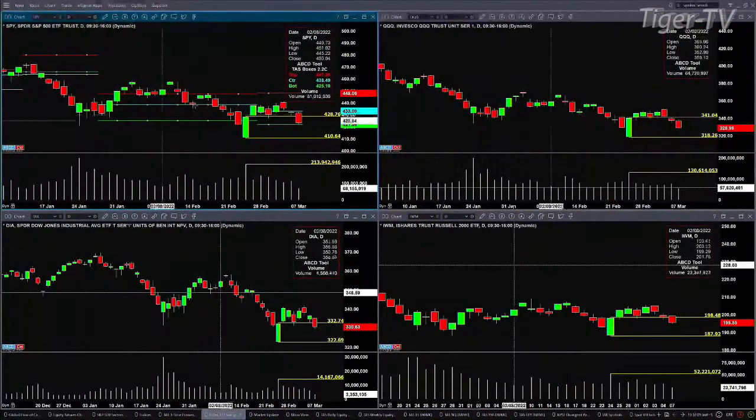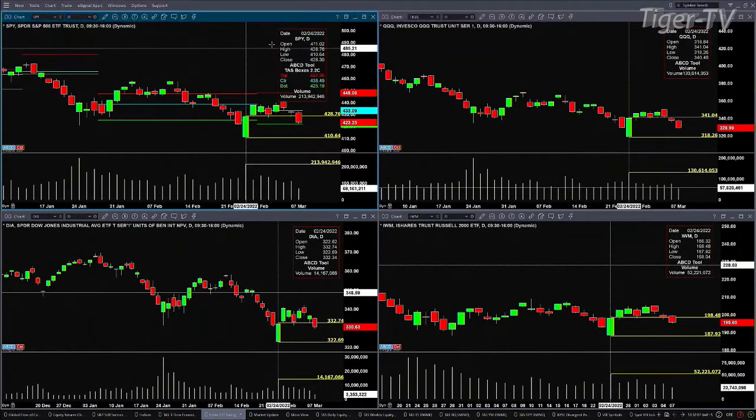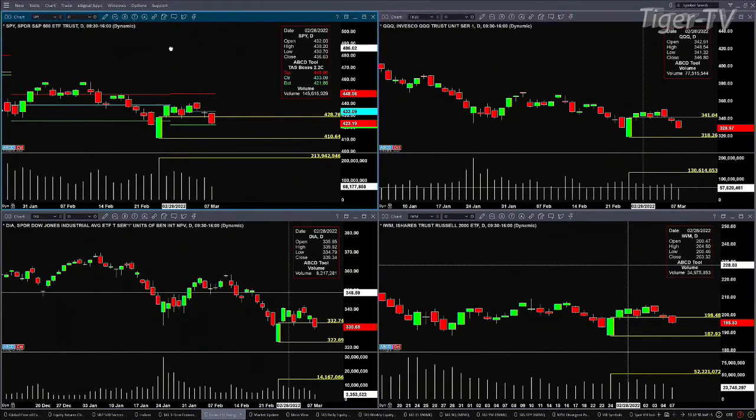Looking at the SPYs now, we know that we're pulling back with light volume, and it's pulling back into the bottom of its bullish structured profile. That level is 421.86. The low today so far is 422.04. If you see a close below 421.86, the probabilities increase that price is going to go test that 410.64 level. If support holds on light volume, then you've got a key level of support that will have held.